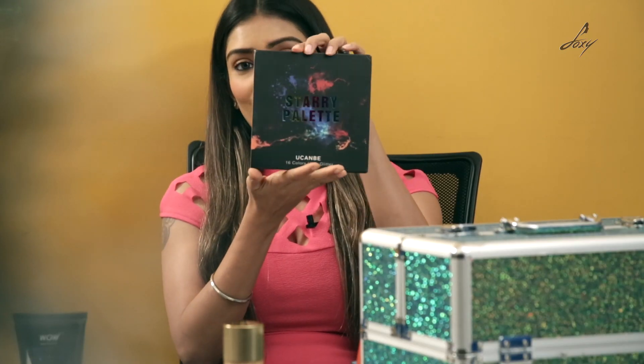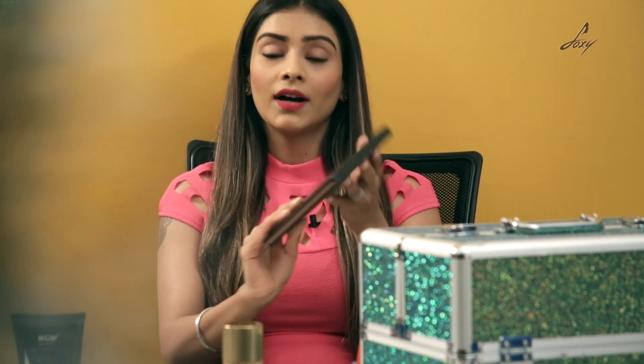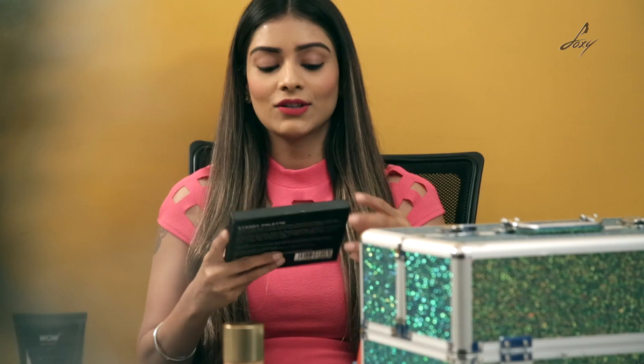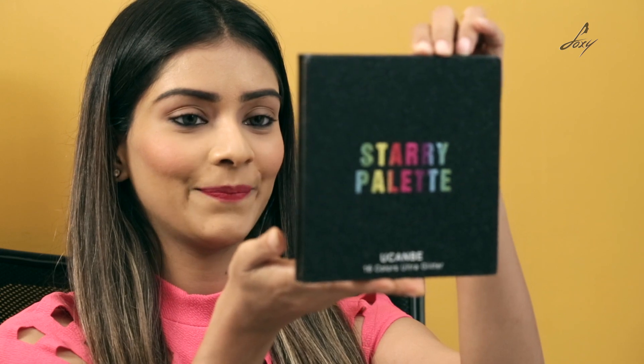The palette looks so fancy. They have 16 shades — 16 colors, ultra glitter. This is their glitter palette and I am always eager to try glitter eyeshadows. I like a lot of different colors and I think these have really cool shades. I am just going to open this and see now. Oh my god, the packaging is amazing! Like look at this guys — it's so shimmery and nice and the colors look beautiful. It looks really really chic.